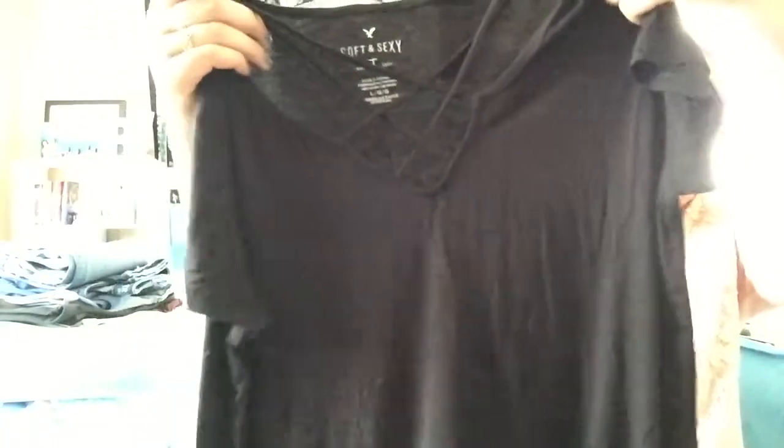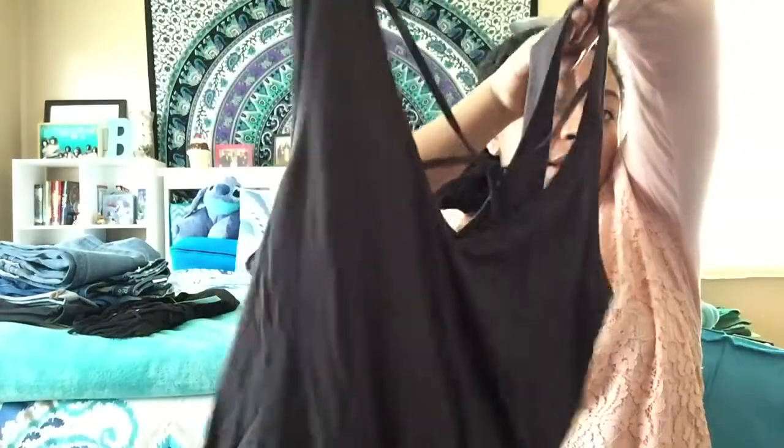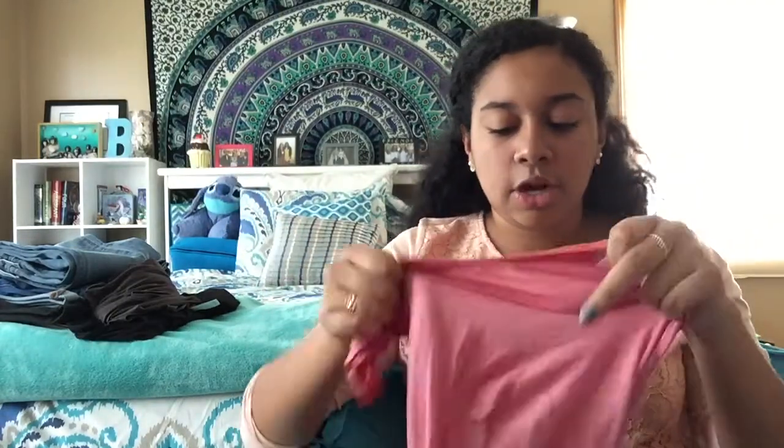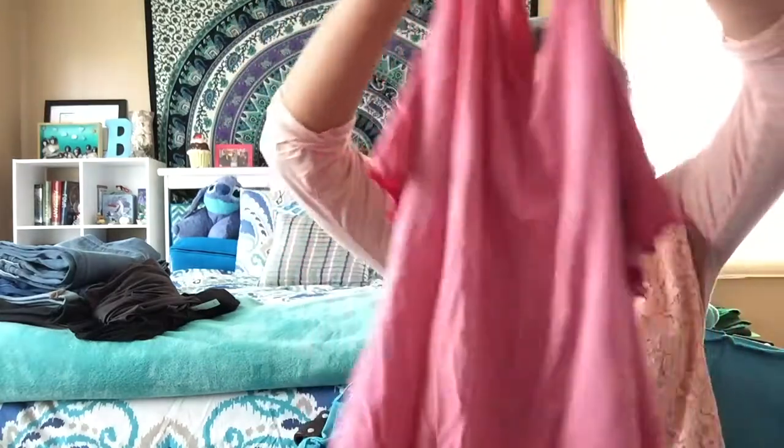Moving along, I got some shirts because I was in desperate need of them. I got a black shirt with string detail that criss-crosses on the top, and a tank top with the same criss-cross pattern on the front — it looks really good with the cardigan I also got. I got that in gray. I believe all these shirts are their Soft and Sexy shirts, which are probably my favorite because they're incredibly soft and comfortable.